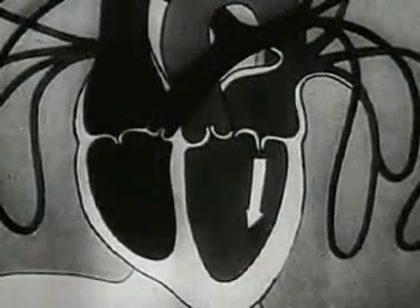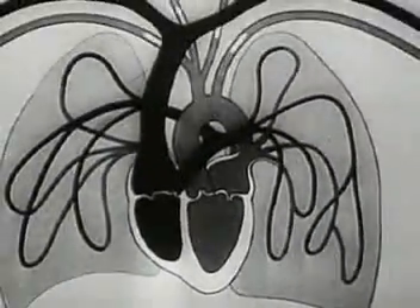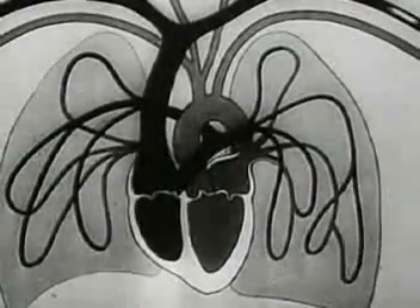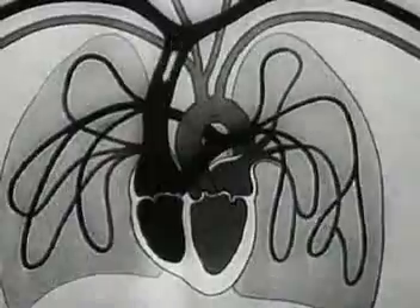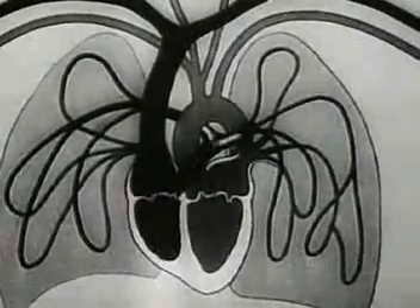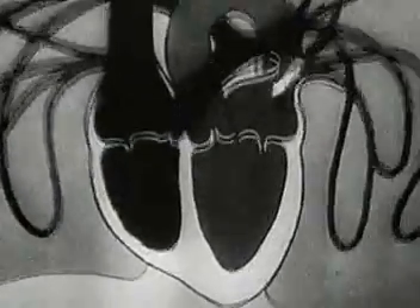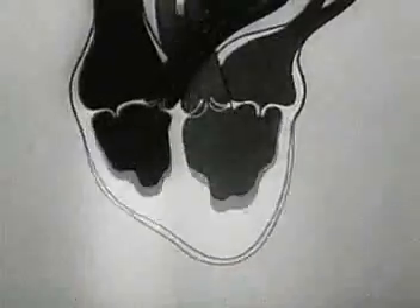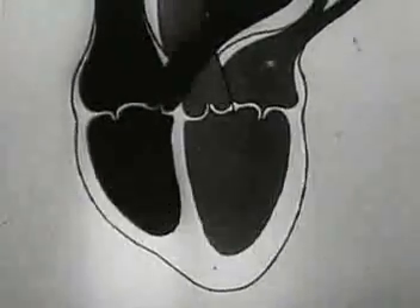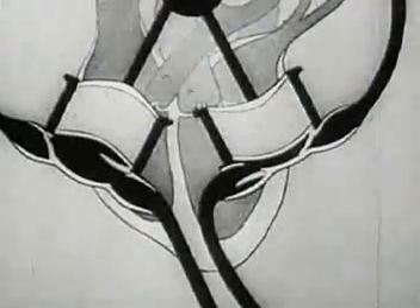As we know, the heart by its rhythmical contractions supplies the body with arterial blood rich in oxygen. After losing its oxygen, the blood returns to the heart through the veins, from there it flows into the lungs, whence with a fresh supply of oxygen it returns to the heart, and then flows into the arteries of the organism.